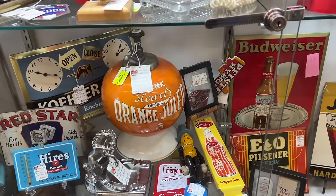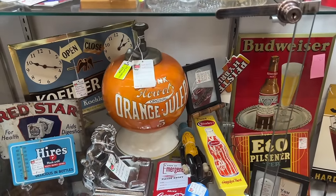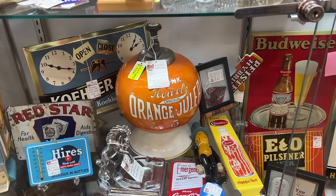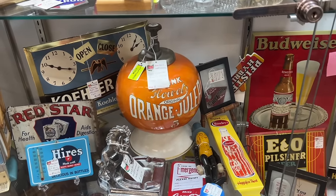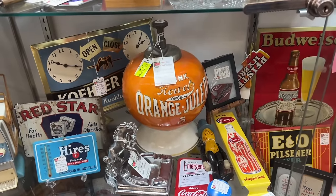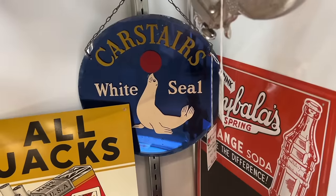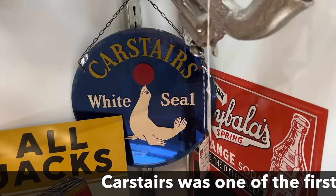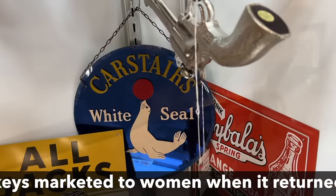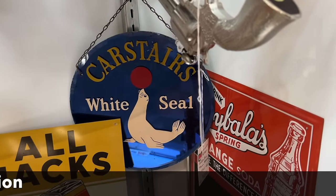At $3,100 I won't be taking this, but it is a really hard to find piece — this orange julep, a very early soda fountain collectible from about 1915 to 1920. That would have been the syrup that sat there and then you mixed it with the carbonation, because we didn't have soda machines that just did that for you back then. Carstairs White Seal is a very famous name in alcohol, priced at $165. The blue mirror is a 1930s fad that found its way into a lot of furniture.